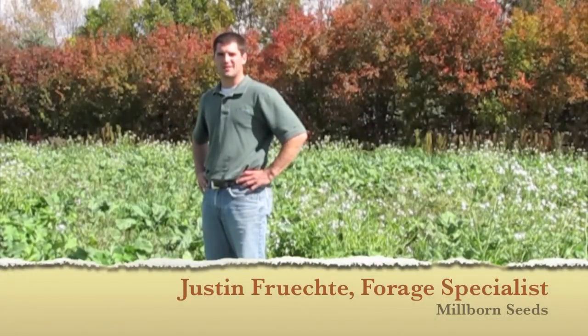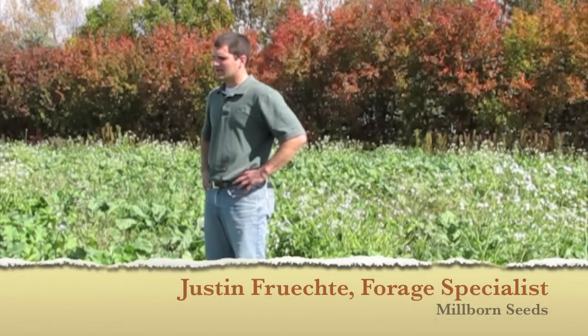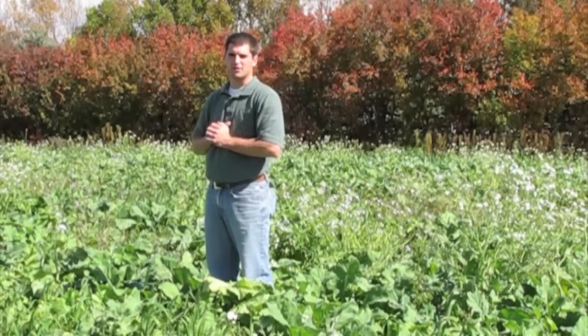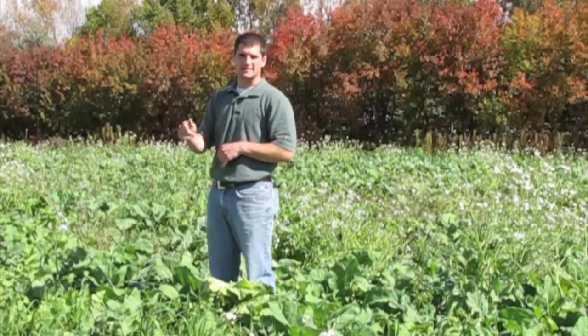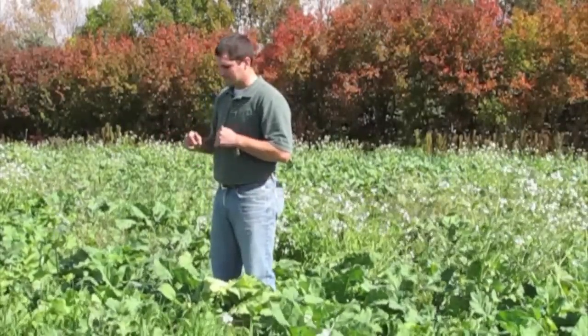Alright, we're out here in Castlewood, South Dakota, looking at another cover crop field. What we got going on out here is a mixture of a late-season grazing cover crop field. This guy had a couple different fields — we did one with an earlier season grazing which he has the cows in now, and then he's going to come into this late-season grazing mix in just a couple of weeks.